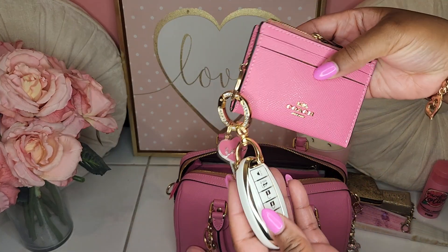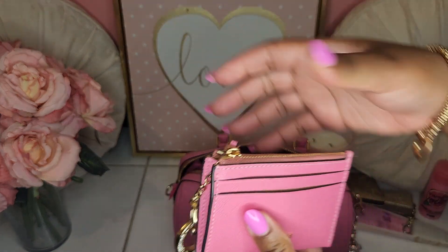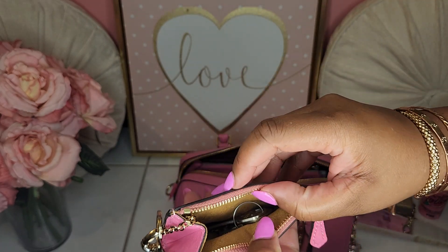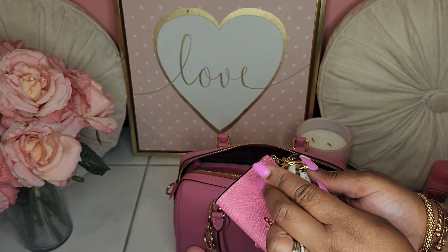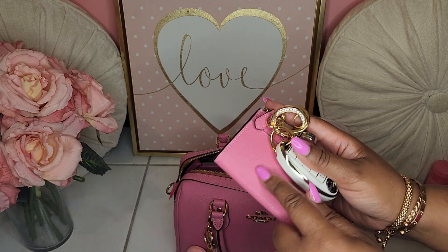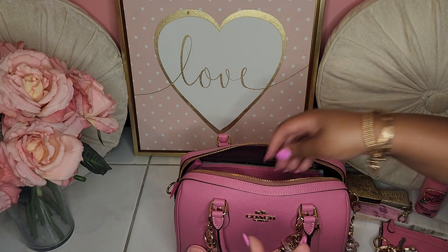I do have my Petunia key pouch, and it does have my keys inside — my car key and my house key. I love switching to this bag because a lot of these Petunia pieces that I had in my Cherry bag I just pretty much switched them over to this bag.